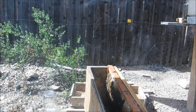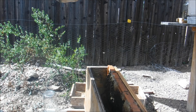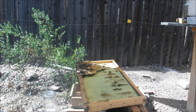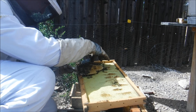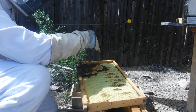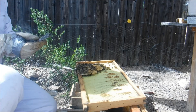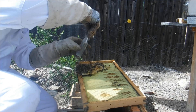I saw her, then she vanished on me. Where'd she go? Oh, there she is. Let me see if I can catch her and mark her, just so I have her marked. Come here, come here girl. Come on. There she is, right there - nice little fat queen. Hopefully I can just get her in the catcher and not a worker.